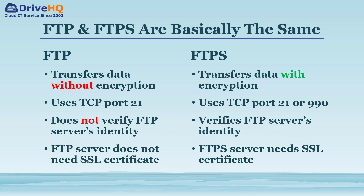The differences between FTP and FTPS are: 1. FTP has no data encryption, but FTPS does. 2. FTP uses TCP port 21; FTPS uses port 21 or 990. 3. FTP does not verify the server's identity — it is possible to connect to a fake FTP server — whereas FTPS uses a digital certificate to verify the server's identity. 4. An FTP server does not need a digital certificate to support the plain FTP protocol, but it is required to support FTPS.